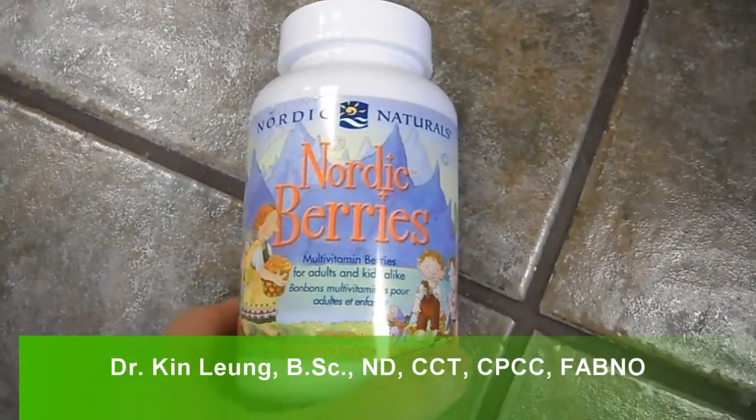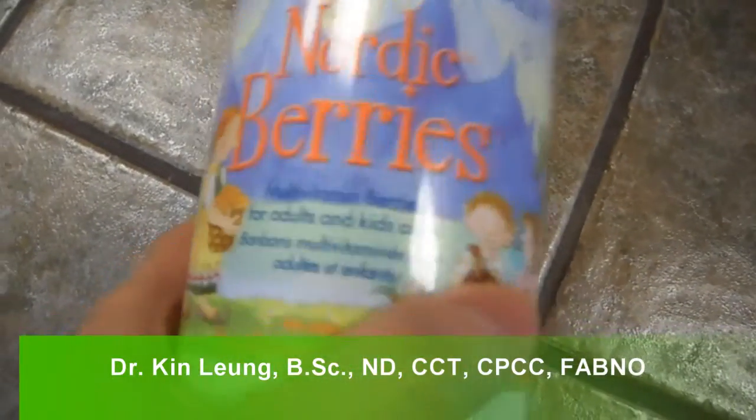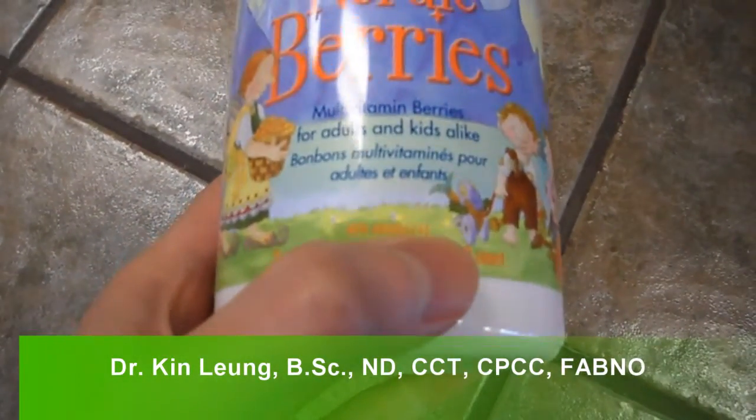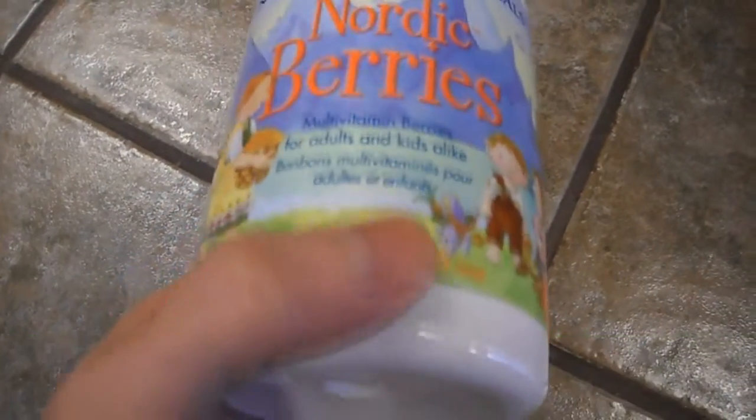Today I'm doing a review on Nordic Berries from Nordic Naturals. These are multivitamins that are great for kids — I have a lot of patients that love these.